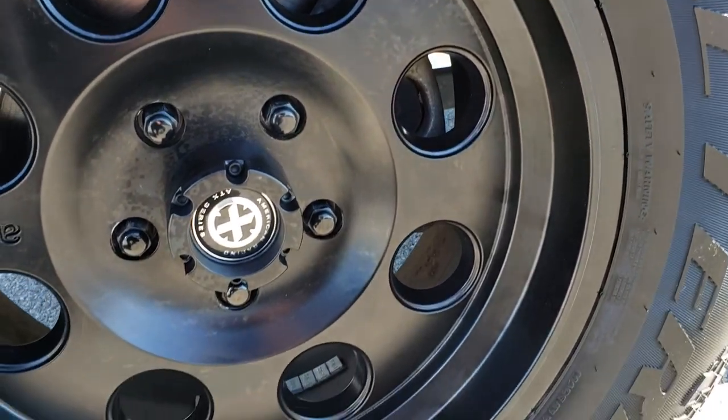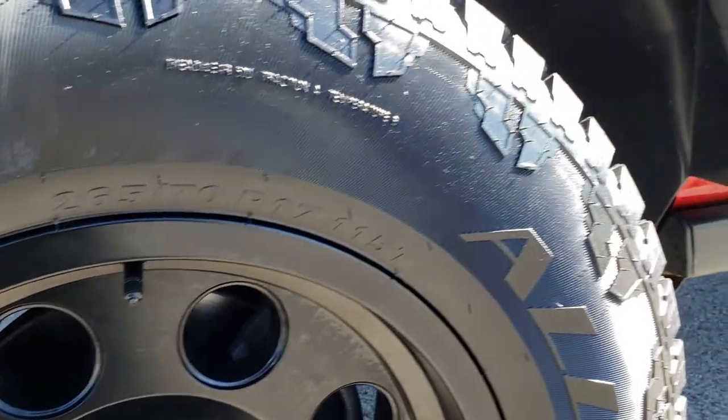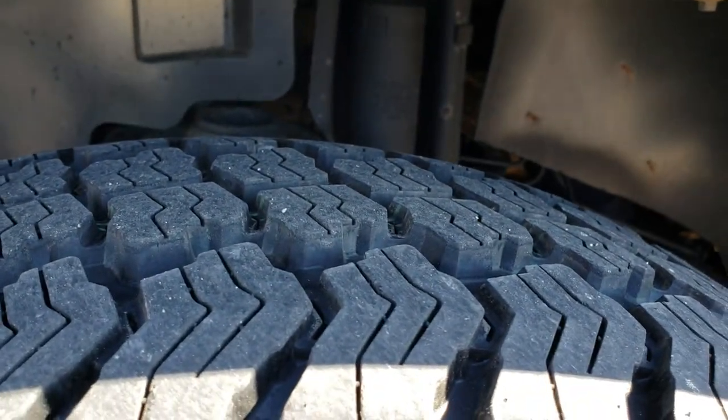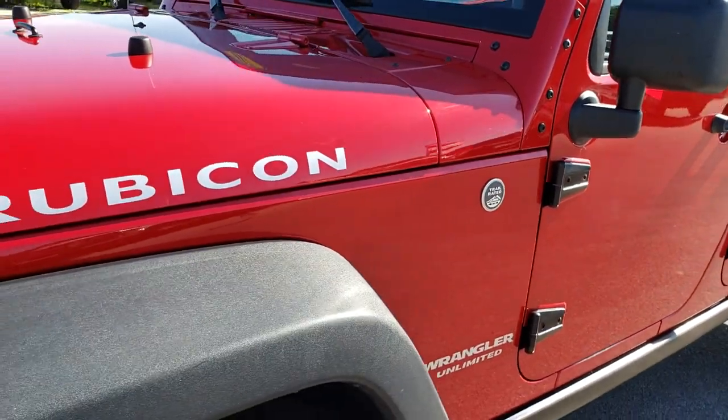It has ATX Series Alloy American Racing Painted Alloy Rims, and brand new Trail Finder All Terrain Tires — these are 265-70R17s with all the tread left. They are brand new. Flame Red is the color.